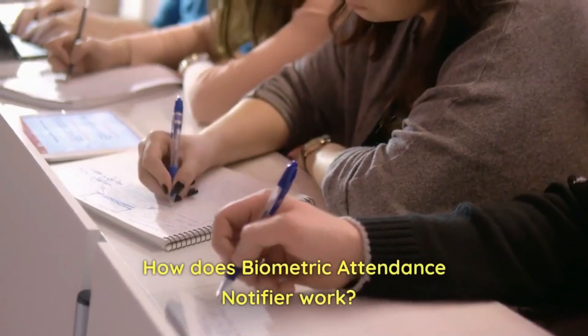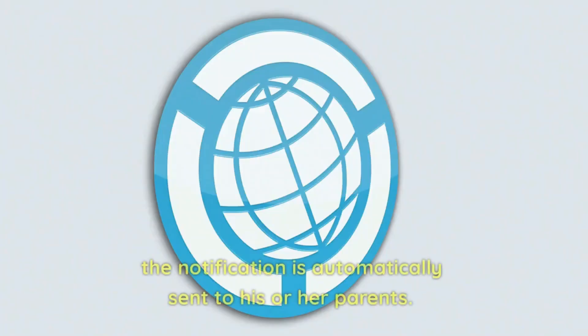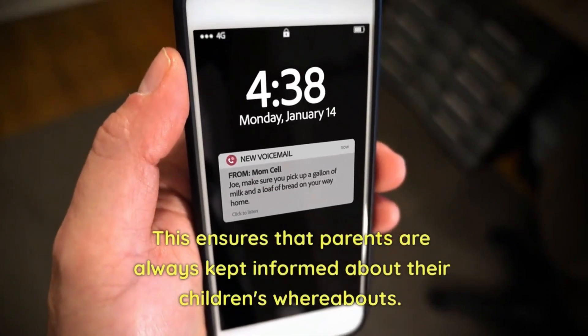When a student punches in his or her finger on the Attendance Notifier Biometric Machine, the notification is automatically sent to his or her parents. This ensures that parents are always kept informed about their children's whereabouts.